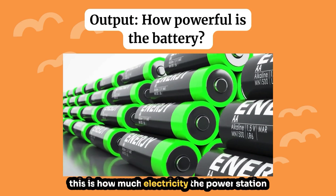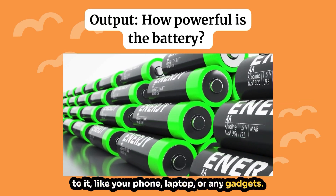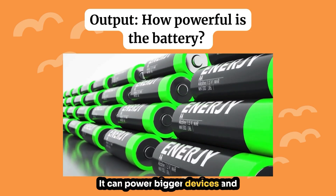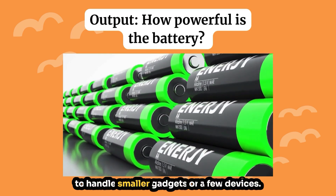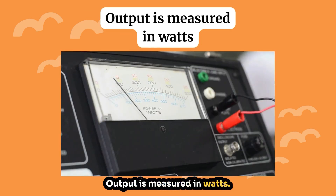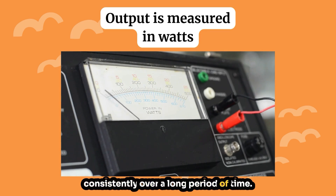Next we're going to look at output — this is how much electricity the power station can deliver to your devices, like your phone, laptop, or any gadgets. If a power station has a high output it can power bigger devices and more devices at the same time; if it has a lower output it might only handle smaller gadgets. Output is measured in watts. Continuous output is the amount of power the portable power station can provide consistently over a long period of time.